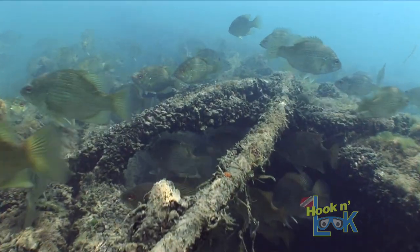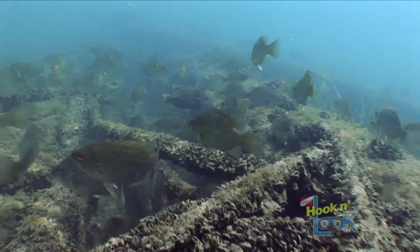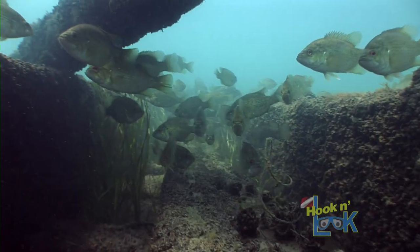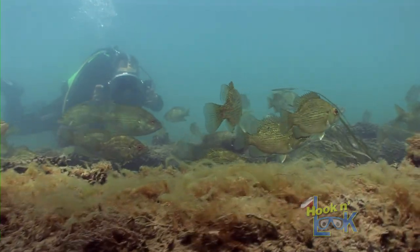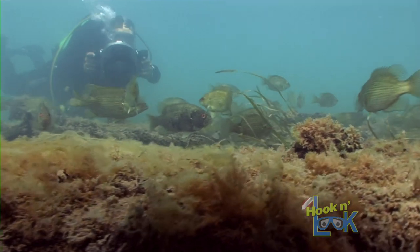This particular wreck is a perfect example and lies in 10 feet of water in Lake St. Clair. It appears to be some type of barge that sunk decades ago. Today, its timbers are encapsulated with mussels and provide a clean hard substrate that rock bass — I mean wreck bass — prefer.